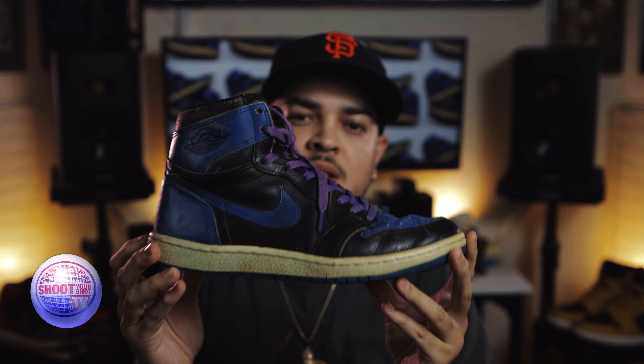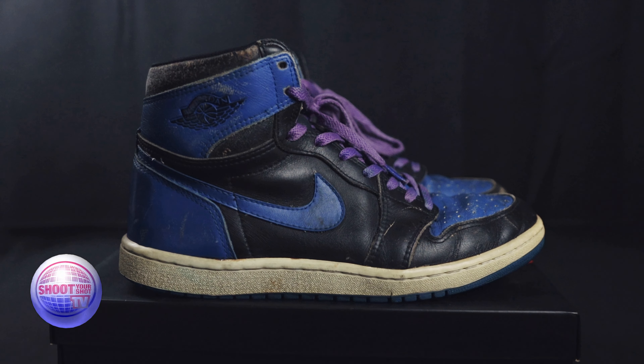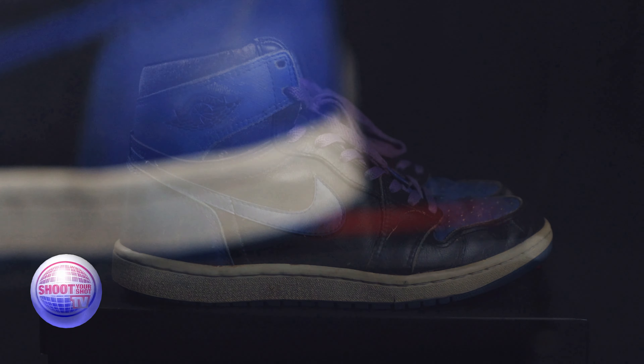One of my favorite colorways ever — the Royal Jordan 1, originally released back in 1985 — and it pairs really well with the Bread Jordan 1. I got these on eBay. They went through the whole legit check and all of that, and I got them in hand back in April of 2021.